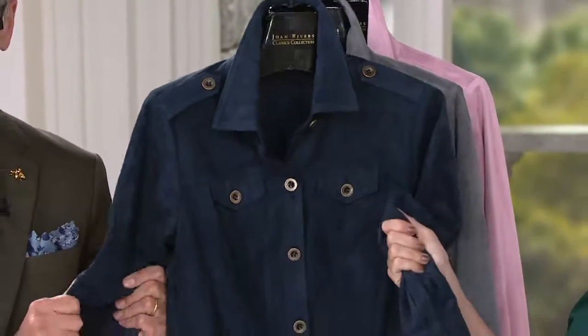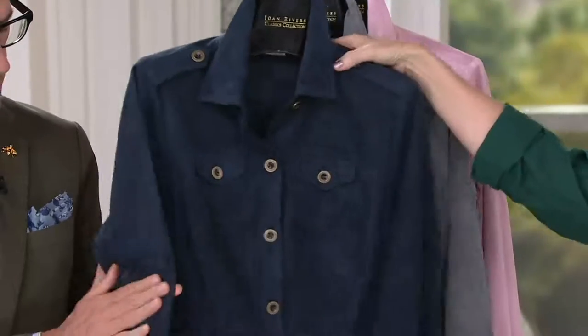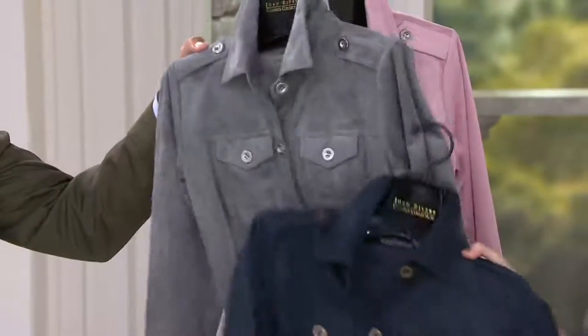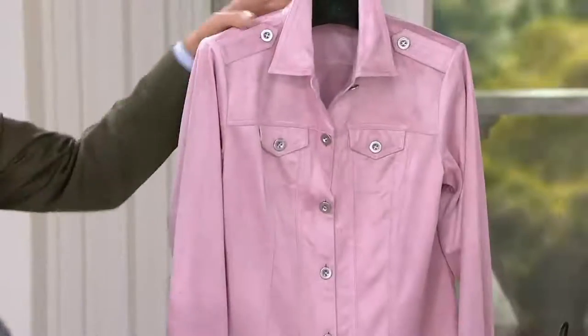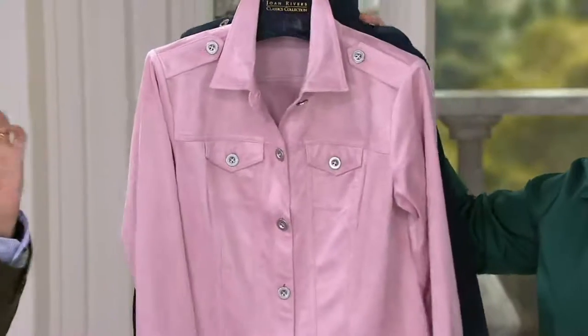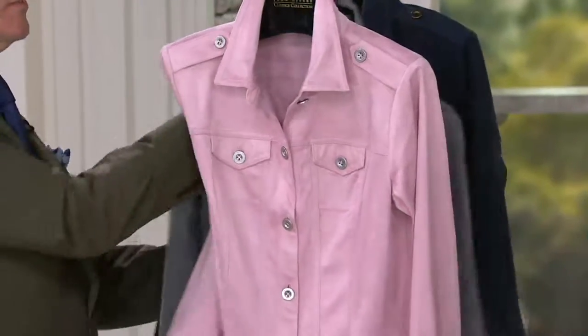You hand wash, you hang dry. We have it in indigo — feel that suede, I love it — indigo, which is really, really dark. Charcoal. And then blush. The blush with that silver button as well. This is faux suede, but it's a slightly different faux suede than the boyfriend shirt.